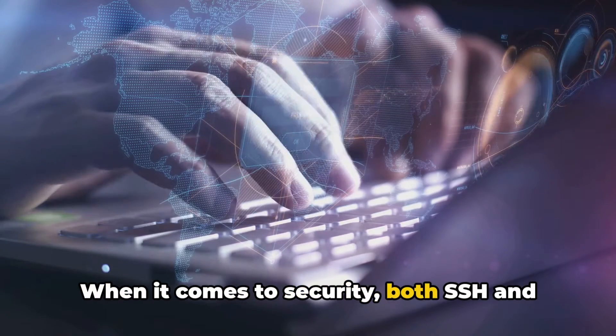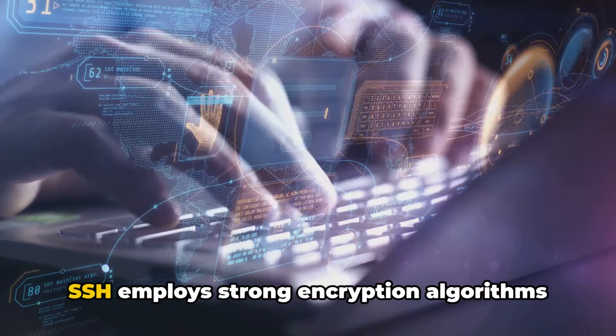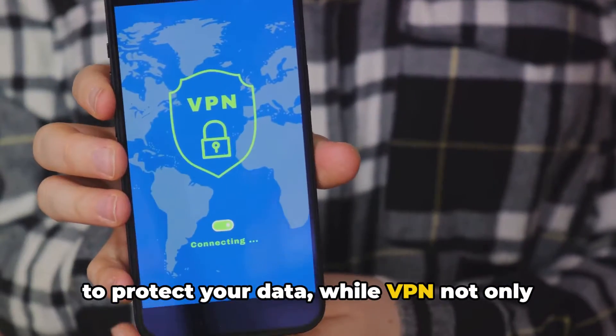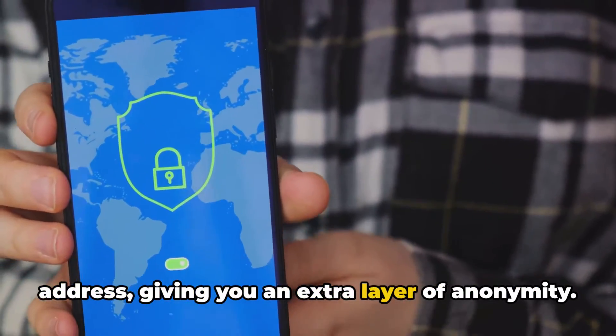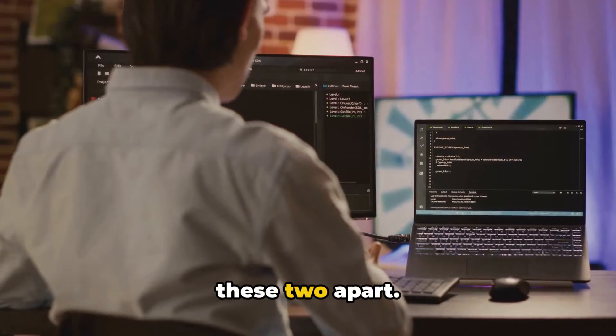When it comes to security, both SSH and VPN offer robust measures. SSH employs strong encryption algorithms to protect your data, while VPN not only encrypts your data but also hides your IP address, giving you an extra layer of anonymity. Use cases, though, are what truly sets these two apart.